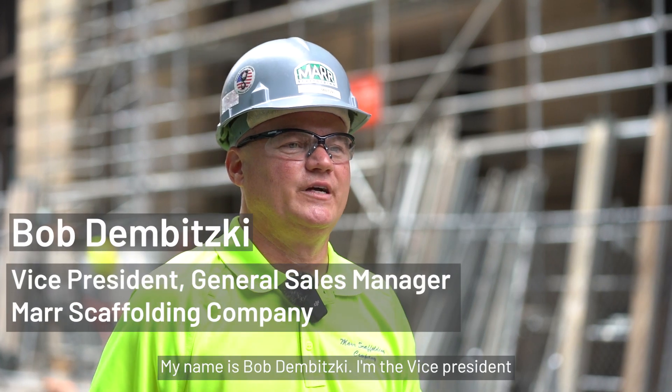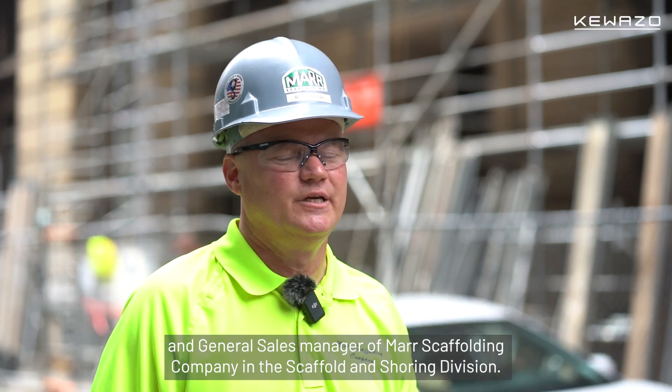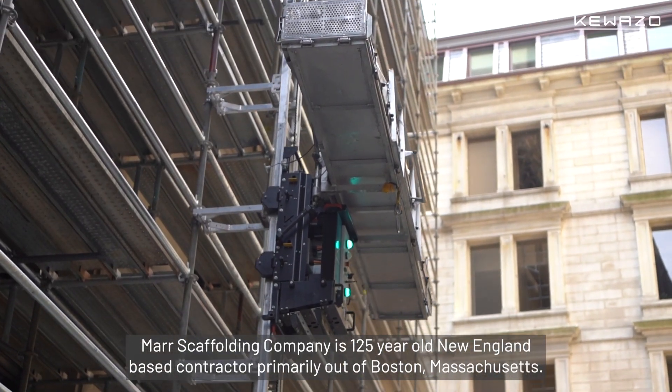My name is Bob Dombitski. I'm the Vice President and General Sales Manager of Meyer's Scaffolding Company in the Scaffold Insuring Division. Meyer's Scaffolding Company is a 125-year-old New England-based contractor, primarily out of Boston, Massachusetts.